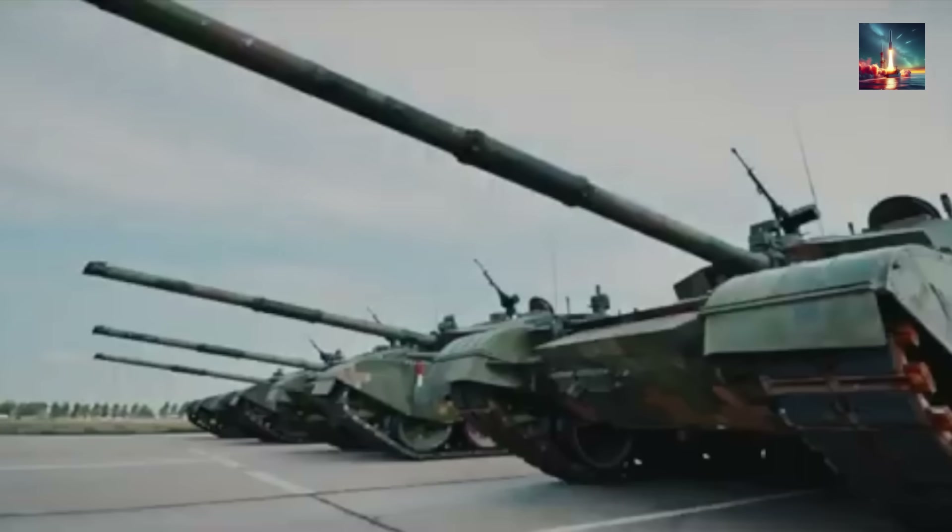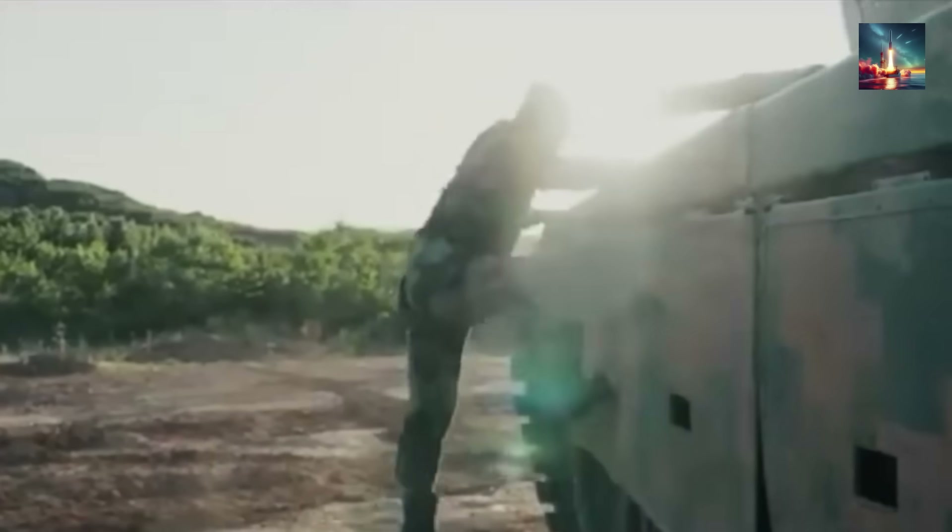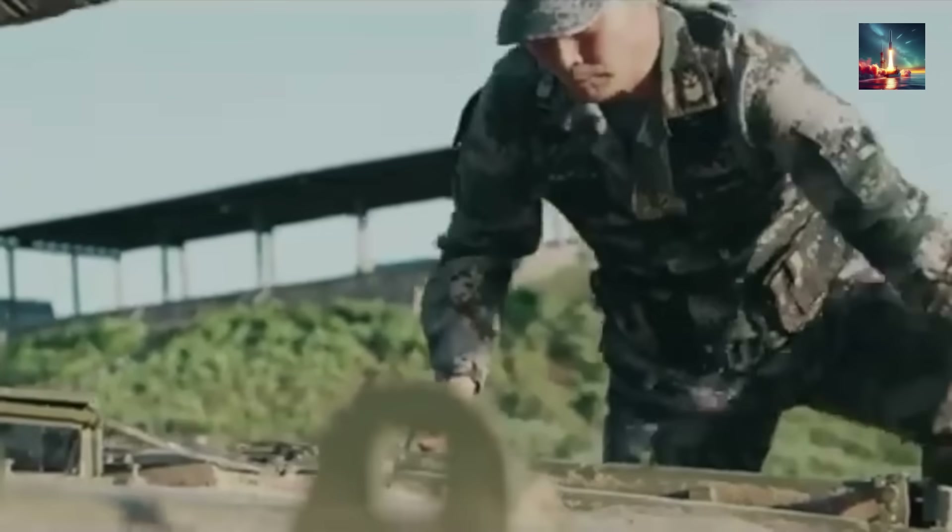But after watching the carnage in Ukraine, Beijing's engineers went into overdrive, transforming this already formidable machine into a hardened fortress specifically designed to hunt and kill the drones that now rule modern warfare.